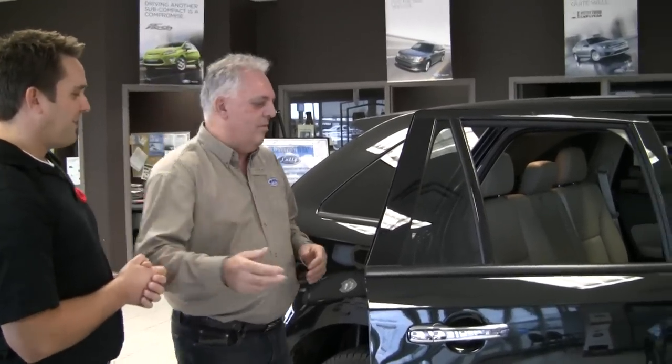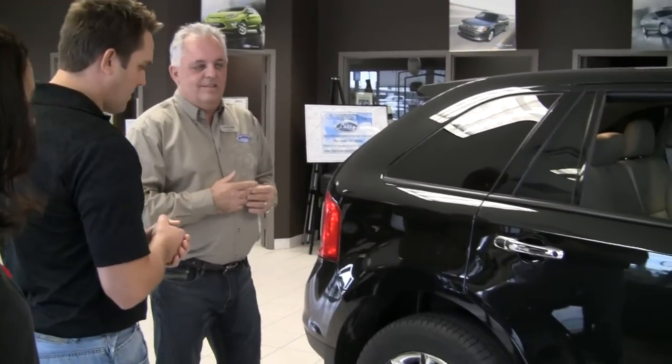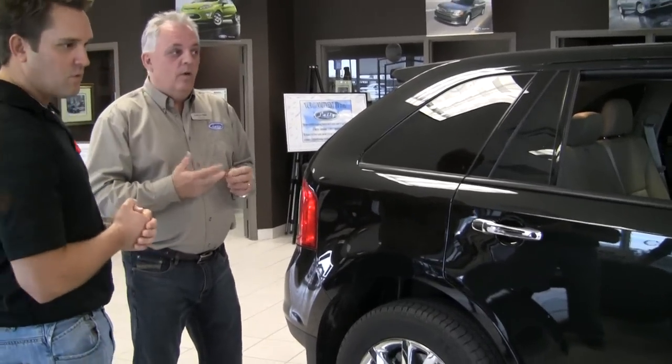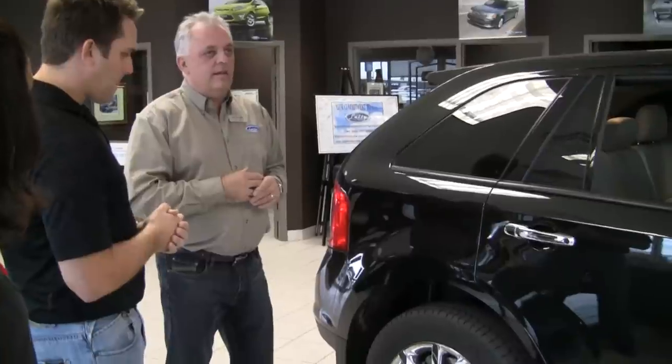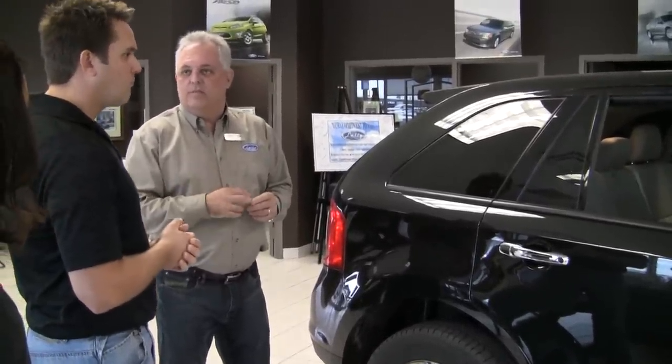I see you have two kids now. You're probably going to have another one. If you don't, you actually adopt one — kids come along for the ride. What do you think? What model is this? They've really done a nice job. This is an SEL. It's not top of the line, but it has a lot of top of the line features that you can build in.